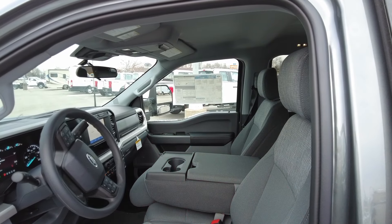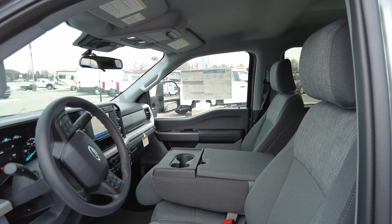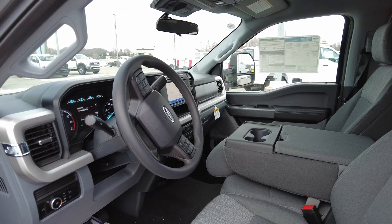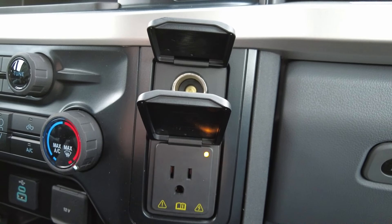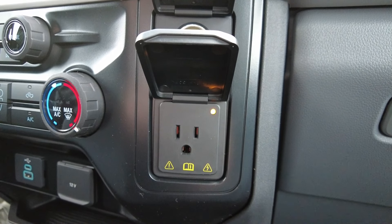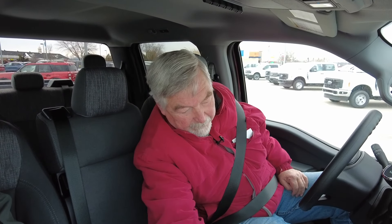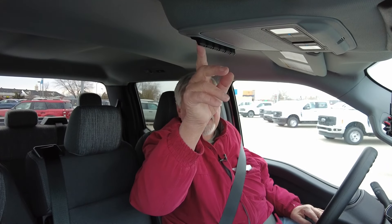Some of the other nice features that this truck does have: it is 4-wheel drive, and it's all done right on the dash. And it also has trailer brakes, so you can do plus or minus on your trailer. You've got your ports for your cell phones, plus two 12-volt ports and one 120-volt port, plus you have all your extra switches if you need to add lights or something.